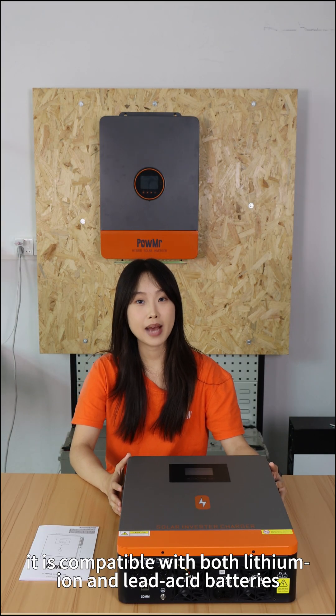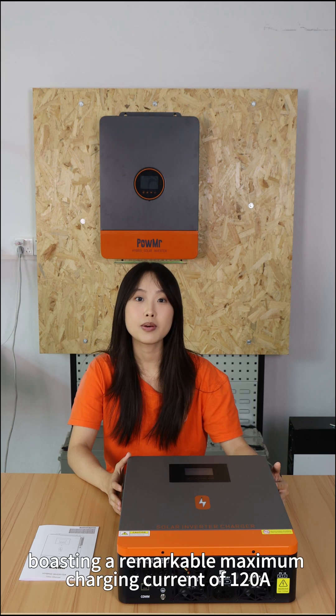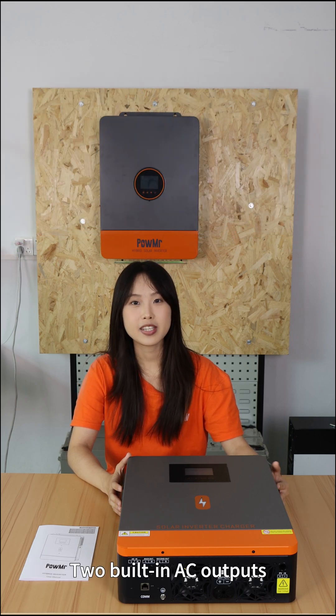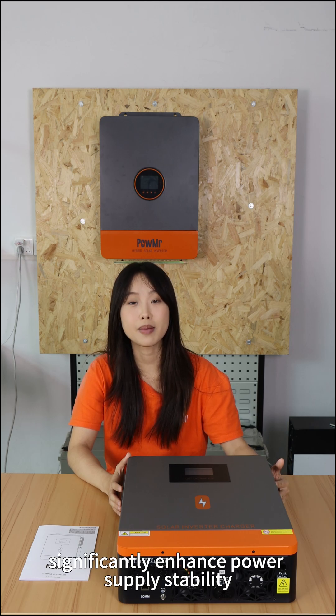Furthermore, it is compatible with both lithium-iron and lead-acid batteries, boasting a maximum charging current of 120A. Dual AC outputs significantly enhance power supply stability.